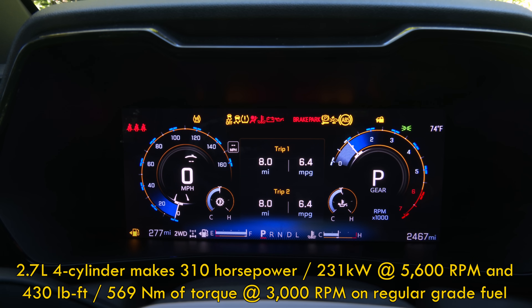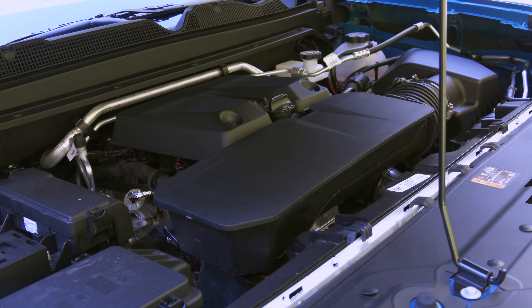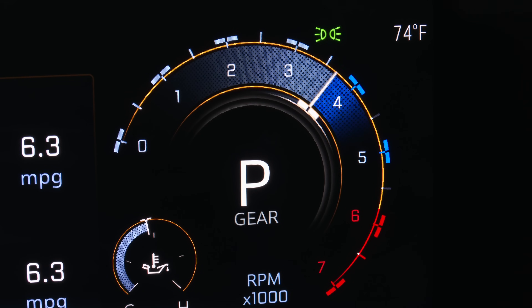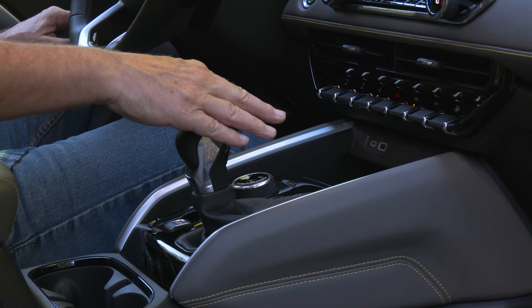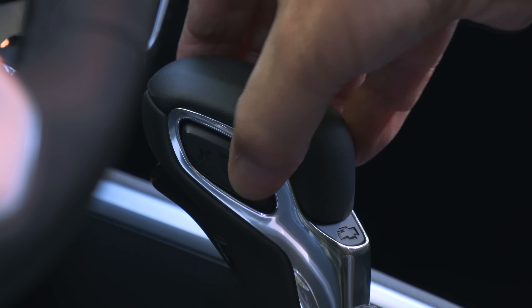That's 430 pound-feet of torque to move 5,265 pounds of truck. Gear shifts are handled by an eight-speed automatic. Love the PRNDL shifter, though there are no steering wheel paddles for manual control.